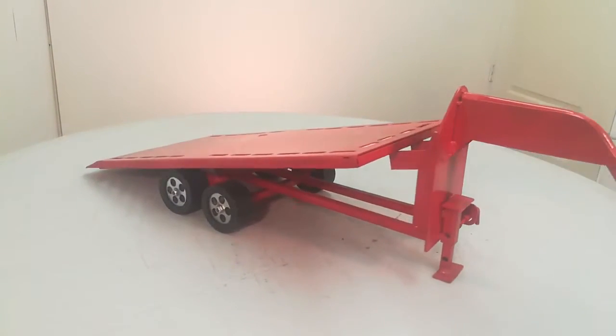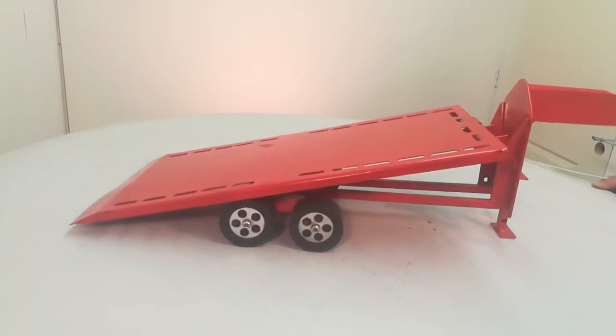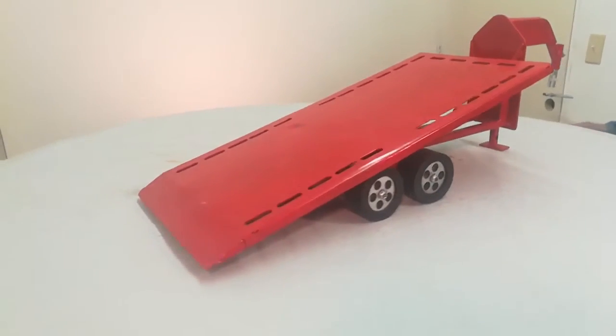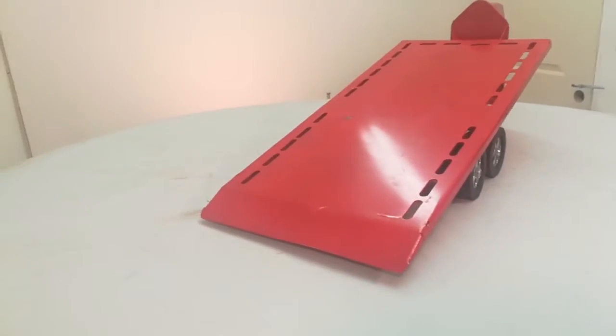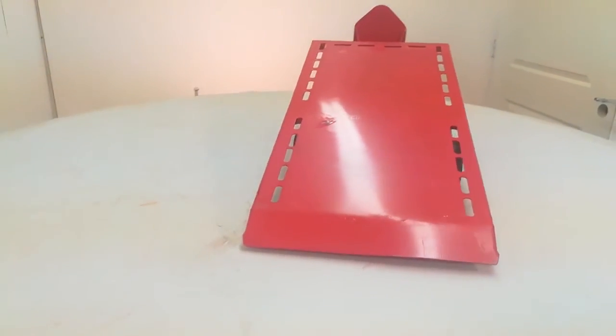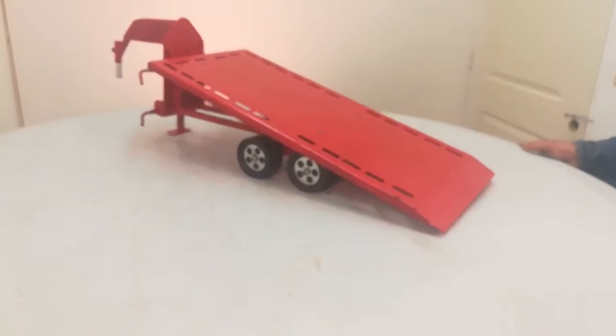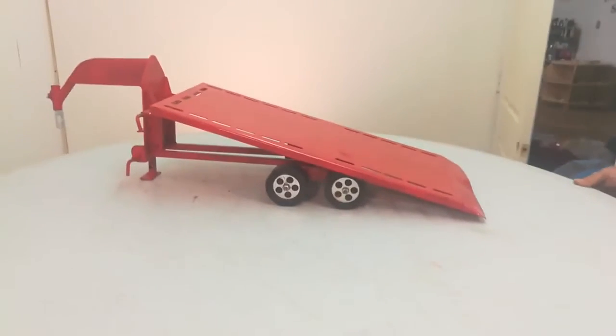It will tilt, so you can load your implements, cars, trucks, whatever. It will haul lots of stuff.